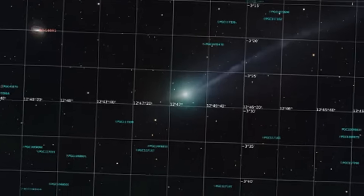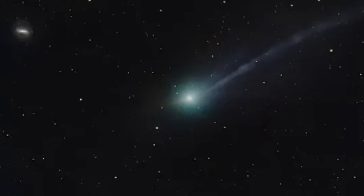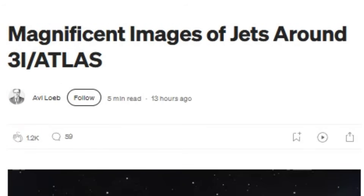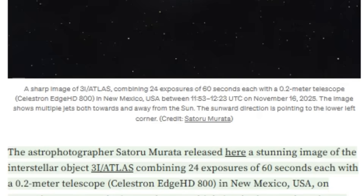Recently, astrophotographer Satoru Murata achieved what many consider the most scientifically valuable image of 3i Atlas to date. Working from New Mexico with a 0.2-meter telescope, he combined 24 separate 60-second exposures using advanced sigma-clipping techniques to produce an image with extraordinary detail and clarity.